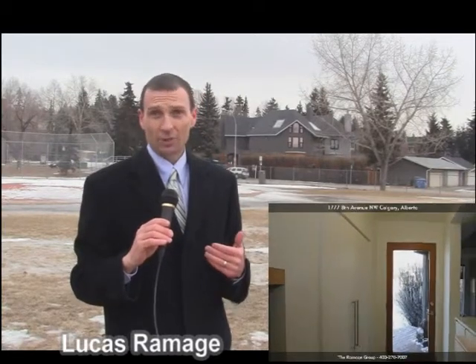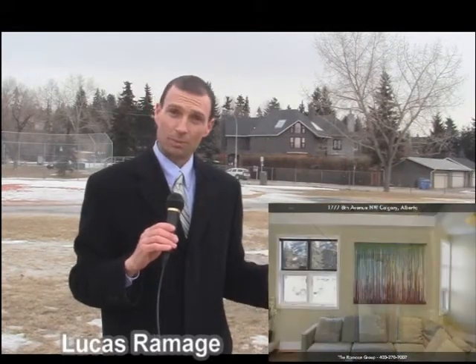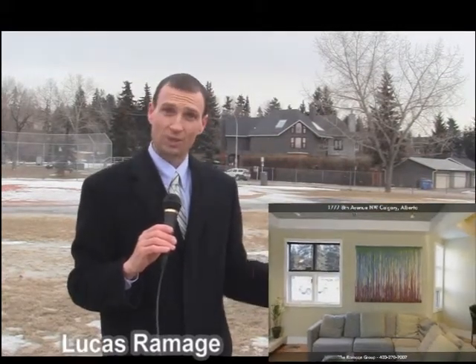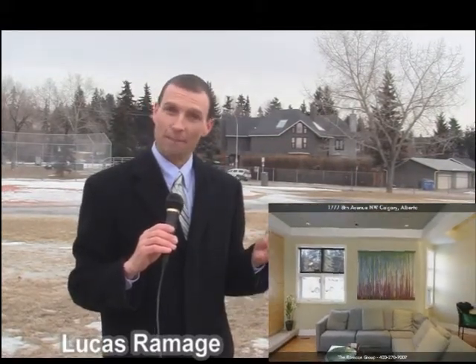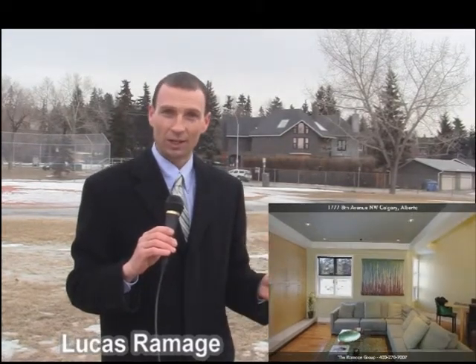Now for ourselves as Realtors occasionally we need to look at strategically how do we add a new layer of attraction to a property that has been on the market for a little bit. Now this home was on the market for 60 days which is the minimum number of days you can be on the MLS system before you expire. If you want to come off the market before that you need to terminate your listing, which is just simply a different status.